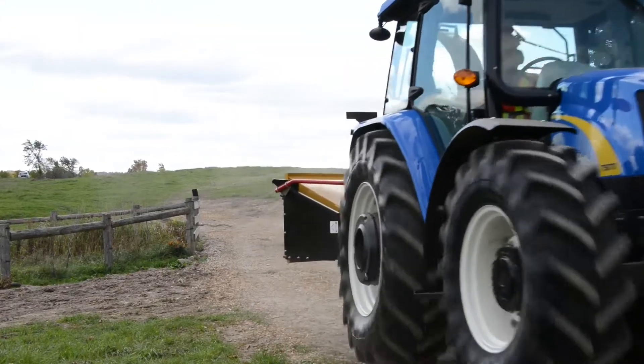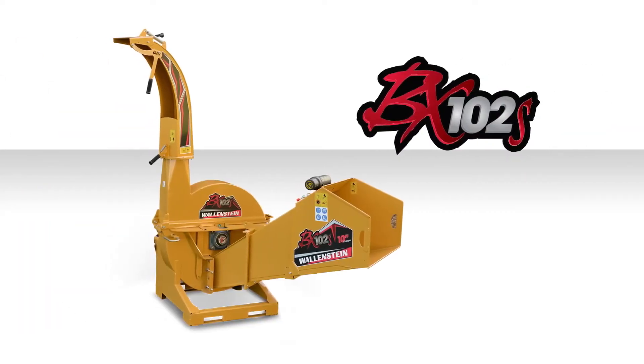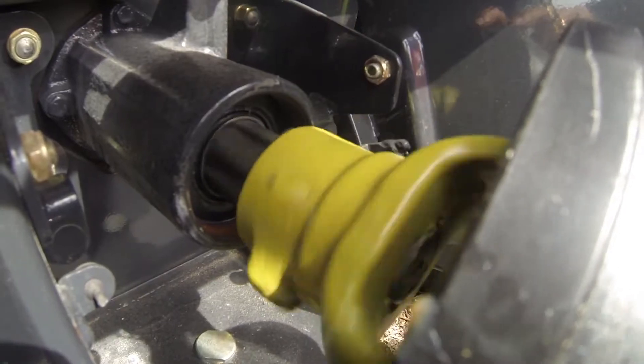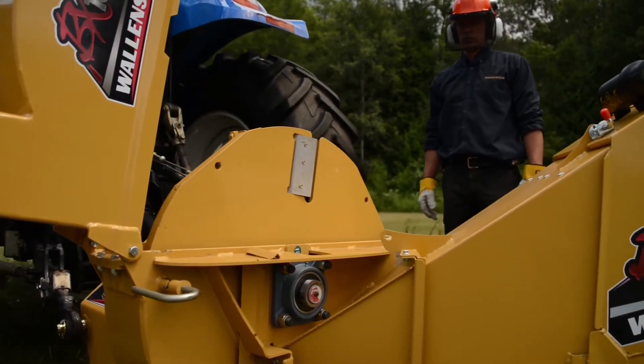The Wallenstein BX102 is available featuring the capable self-feed model or the assisted hydraulic feed model. Using direct drive PTO, the BX102 efficiently powers up the 36-inch diameter rotor, spinning its 425 pounds of solid steel and wielding its four hardened steel knives.